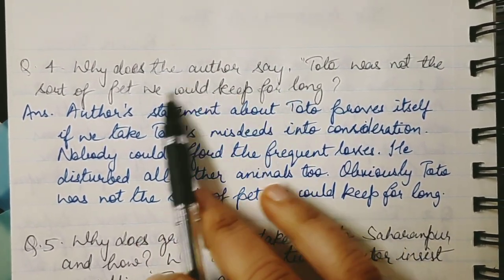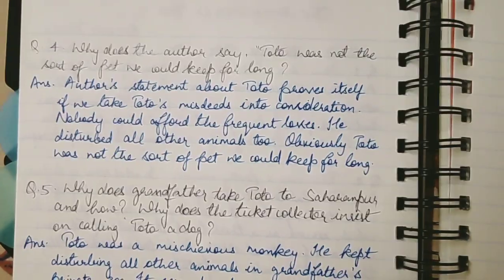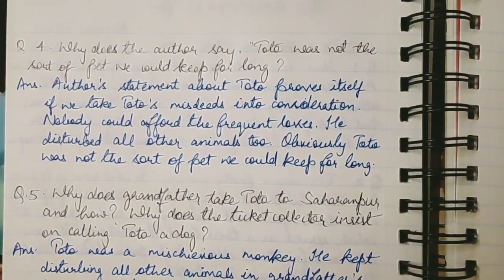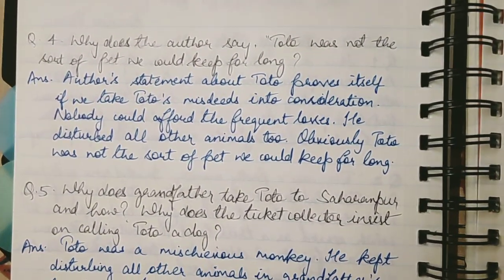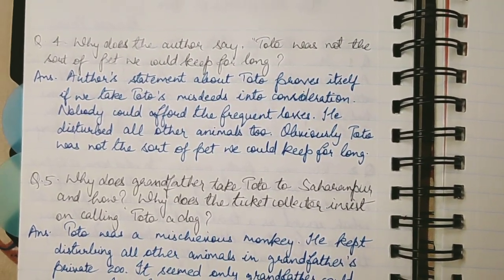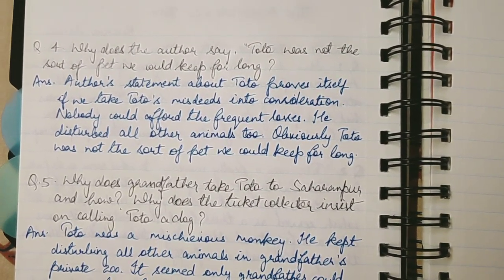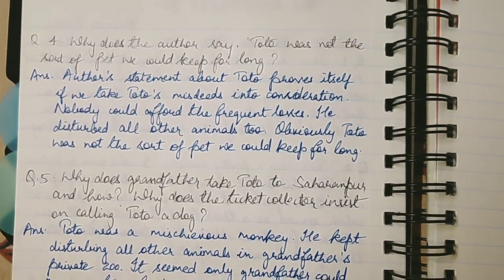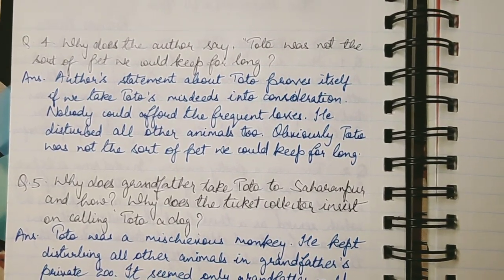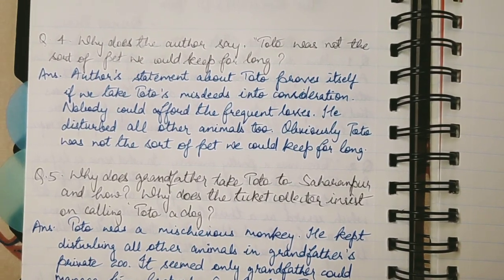Why does the author say Toto was not the sort of pet we could keep for long? The author's statement proves itself if we take Toto's misdeeds into consideration. Nobody could afford the frequent losses caused by his mischief.